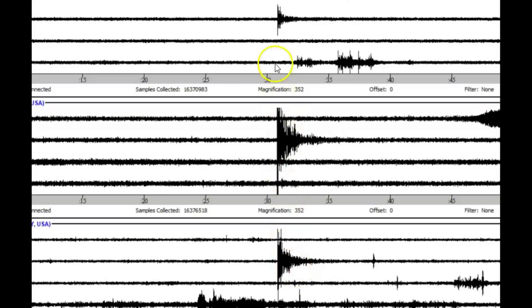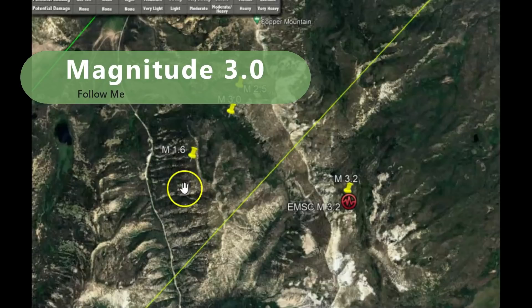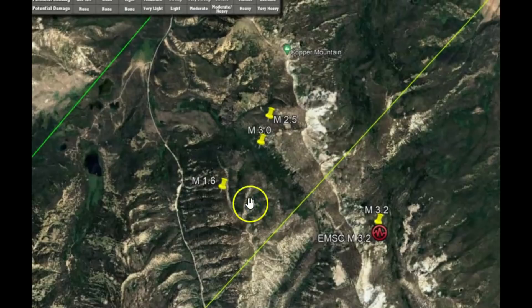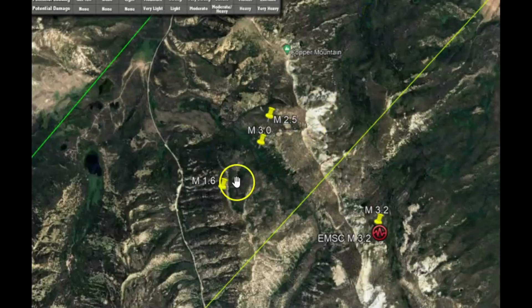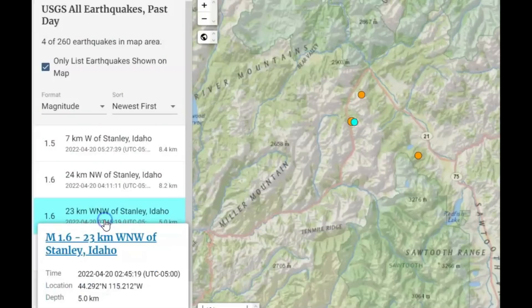This here is the 3.0 that occurred near the sawtooth fault zone — actually right there in the middle of the trans challis fault zone. Now this whole area is slowly moving northeast. That 3.0 was today, and there was also a 1.6 today and another 1.6 — a total of four earthquakes within this area.